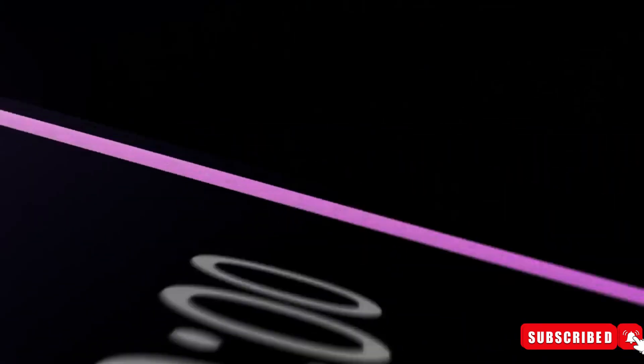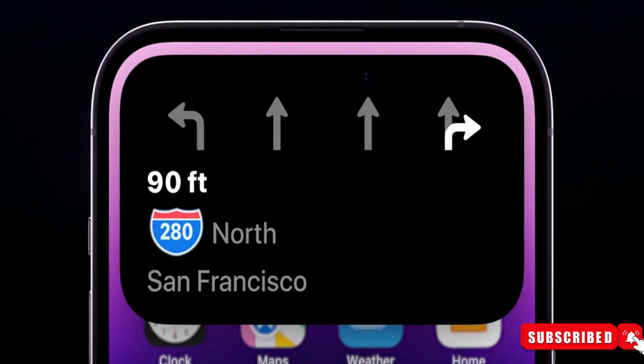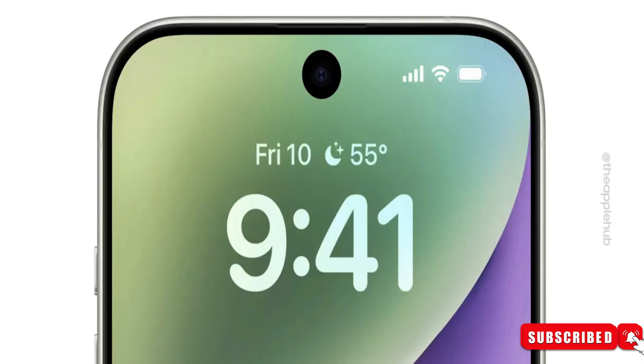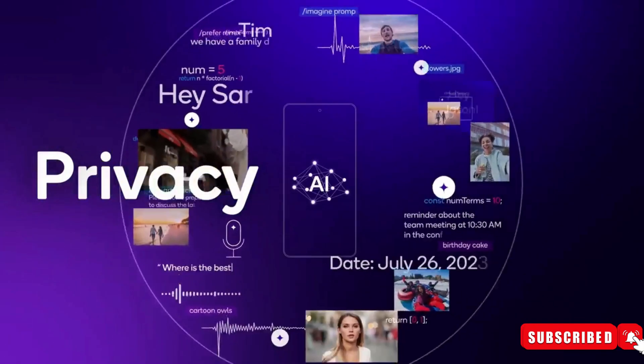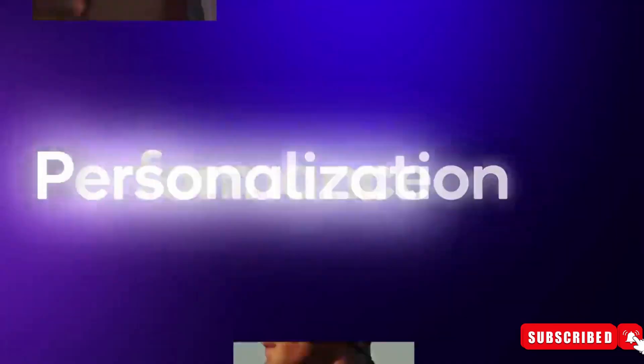For those eyeing the future, whispers from China hint at the iPhone 17 possibly adopting Samsung S24 Ultra-inspired anti-reflective coatings and a tougher ceramic shield for added durability. Apple's reputation for security in iPhones is well-established. While other flagship brands may be vulnerable to hacking, iPhones are renowned for their robust security measures, making them exceedingly difficult to breach or infiltrate.